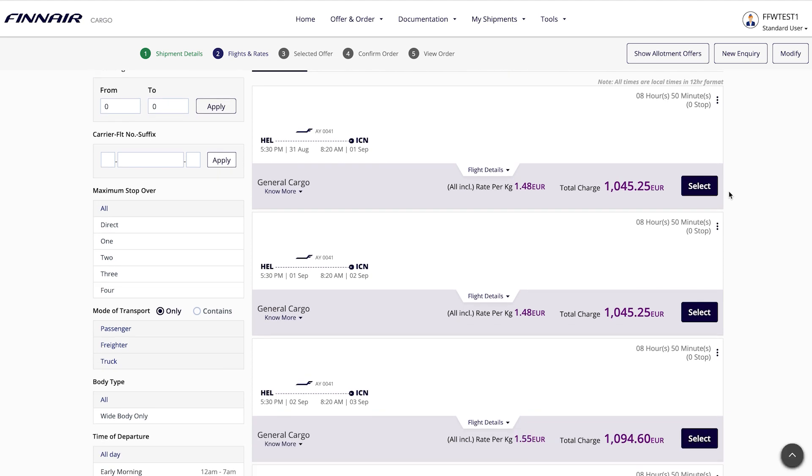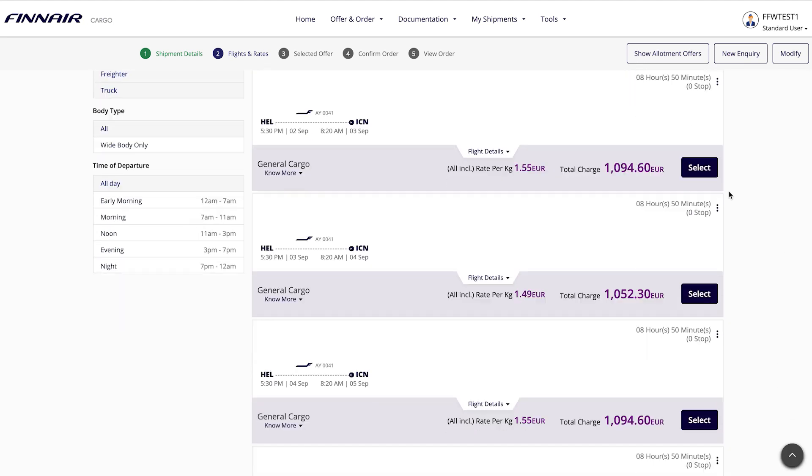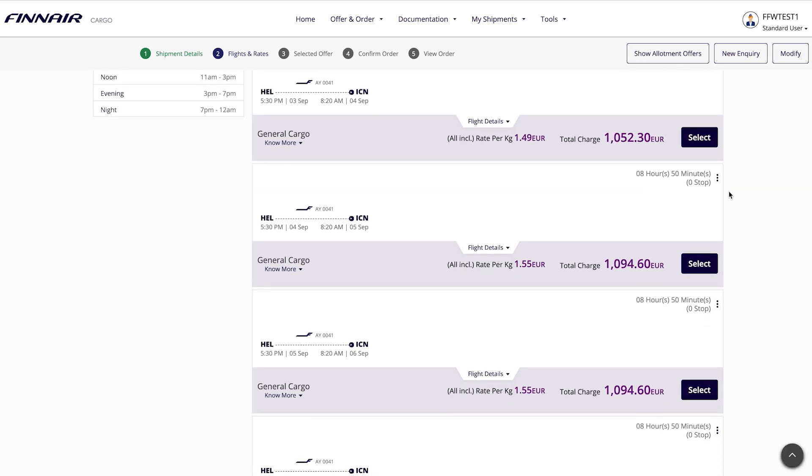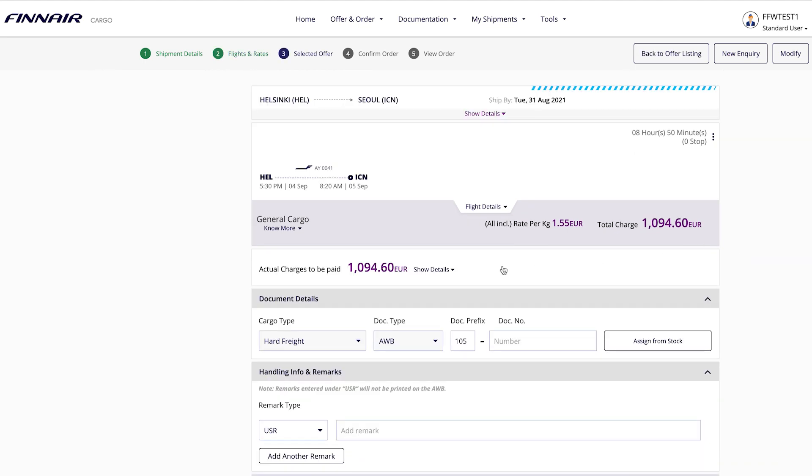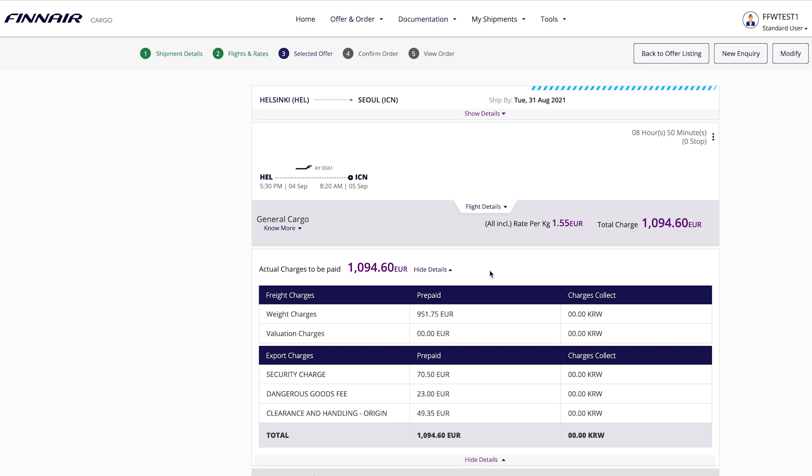This subpage allows you to view and select offers based on real-time rates and availability. Once you've picked one, you'll see a breakdown of your charges.